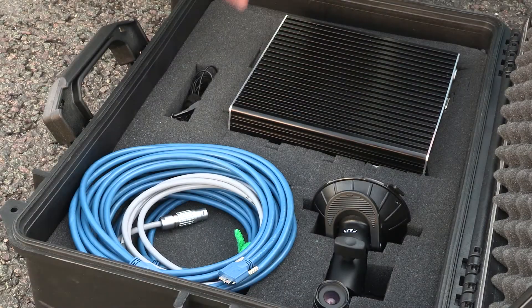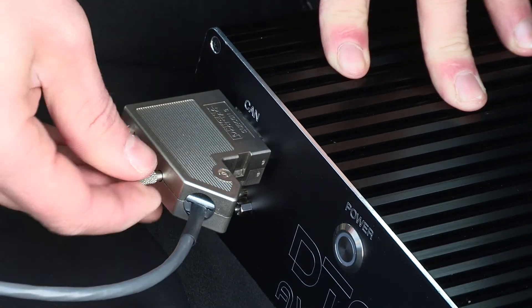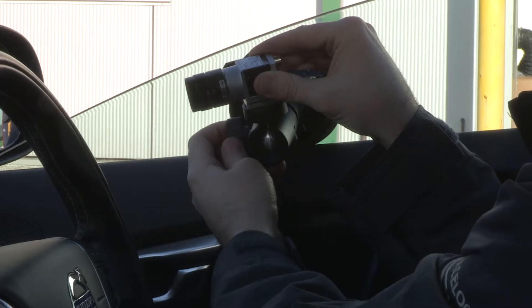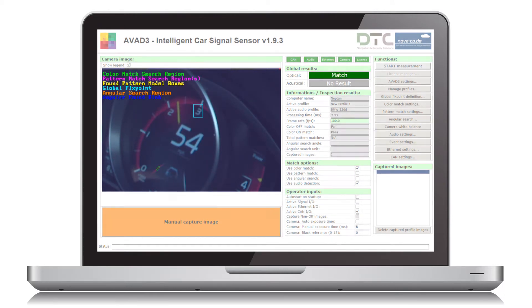With this in mind, we have combined our own VBOX ADAS testing system with an AVAD audio and visual detector from DTC Solutions, which produces a CAN or digital signal when it recognises a driver notification. The output from the AVAD can then be used by the VBOX to log the exact moment the vehicle's safety message is displayed to the driver.